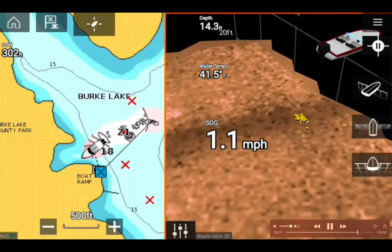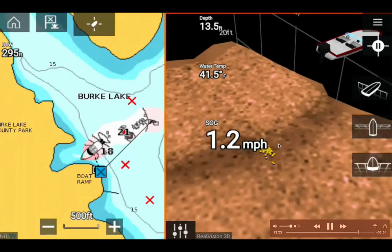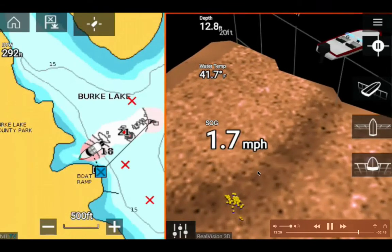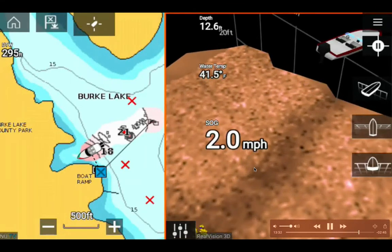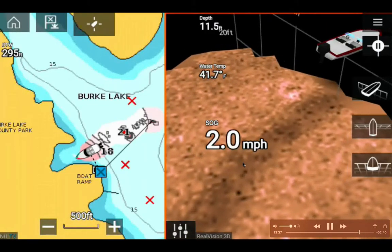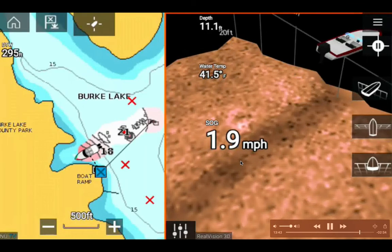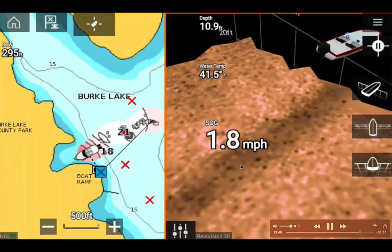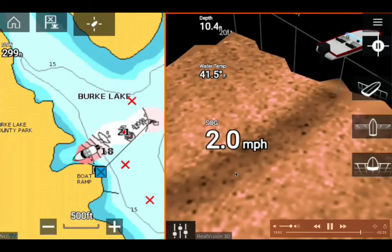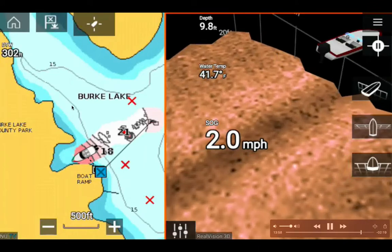I'm continuing to adjust the data layout — moving the distance-to-waypoint display to a corner. Depth is now 14 feet. I can see yellow dots meaning fish at the bottom of the lake. The fish colors use a seven-color rainbow system: red is the shallowest or closest to the surface, then orange, yellow, green, and continuing down to violet and blue at the deepest level.